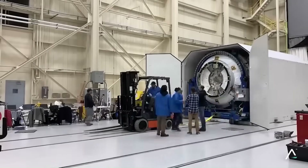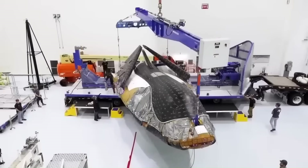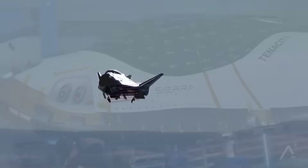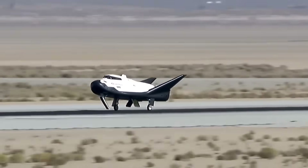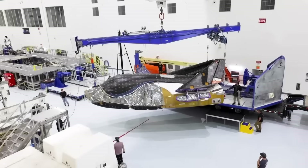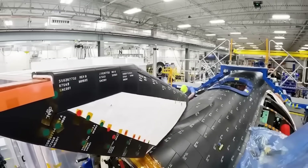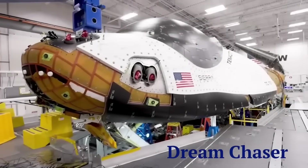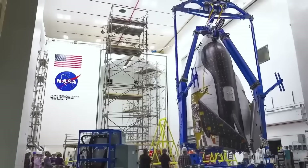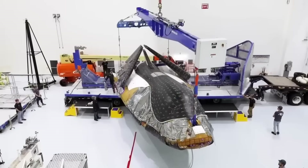It's been more than 20 years since Dream Chaser first entered the public eye, originally as a concept under a small company called Space Dev. The idea was simple but daring — a miniaturized space shuttle that could do what capsules could not: land on runways, return delicate experiments safely, and provide a flexible alternative for NASA. When Space Dev merged with Sierra Nevada Corporation in 2008, the design finally began to mature. By 2010, NASA saw enough promise to provide funding through its commercial crew program, sparking years of engineering work, design refinements, and testing. What started as a bold idea slowly transformed into Sierra Nevada's flagship project, backed by taxpayer dollars and high expectations.